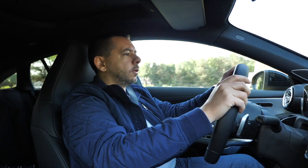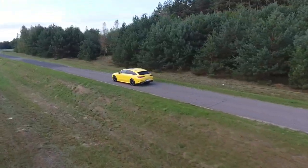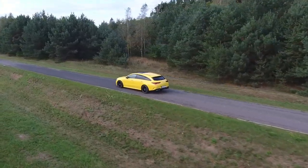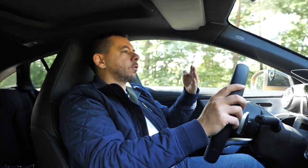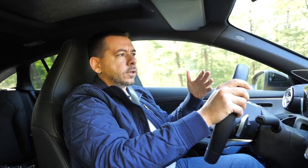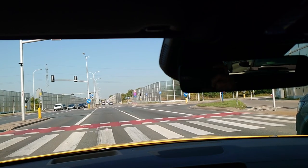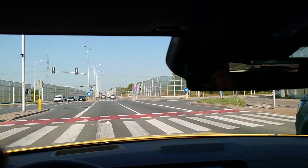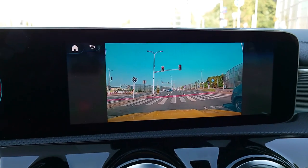Just two more things about MBUX. When navigating, you can use augmented reality — before a turn, the sat-nav screen displays a front camera view with arrows appearing on the street you're supposed to turn into. And when you're first at the lights and sometimes have to bend your head to see the light color — which is especially a problem in Minis these days — Mercedes turns on a wide-angle camera so you can see the traffic light. It's simply clever.